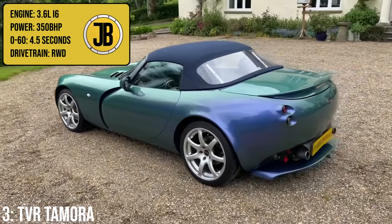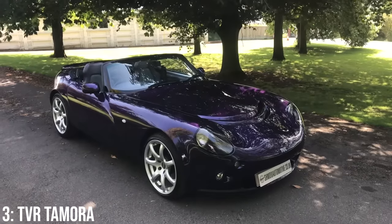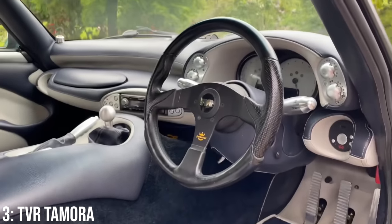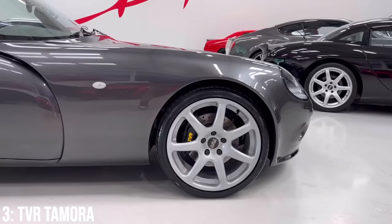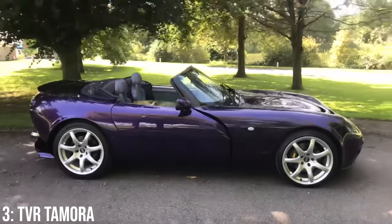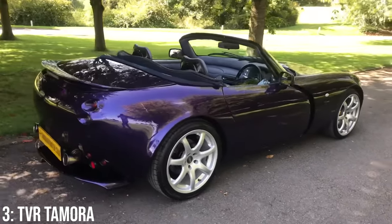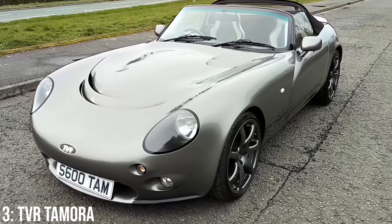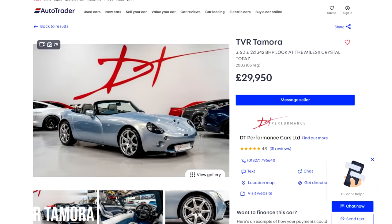Onto a car that's really stood the test of time in terms of looks — the TVR Tamora, which comes with a 3.6-litre inline 6 engine making 350bhp, taking it to 60 in 4.5 seconds. I've always thought the Tamora looks like it could have come out 5 years ago rather than over 20, at least externally, as the interior is typically TVR — a bit over the top and eccentric. Owners talk about poorly put together parts, an engine that's iconic but a real pain to repair, and generally complain about build quality. But if you can look past that, this car is properly cool and the most different on this list. £26,000 will get you into one, and at £30k you'll get a 2003 model with 10,000 miles.